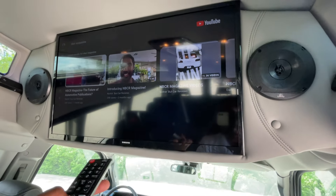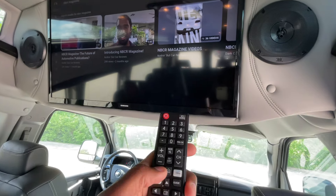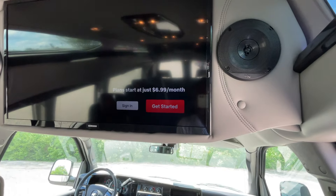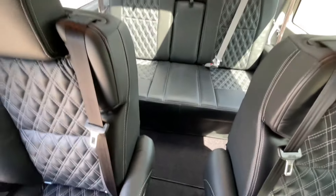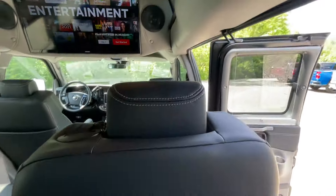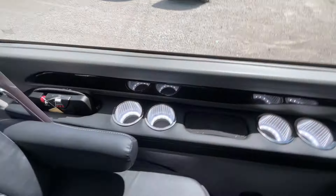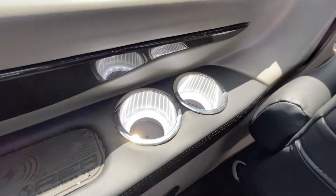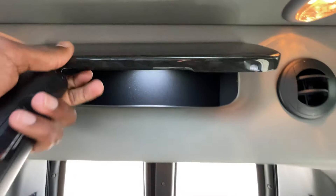I've got YouTube up now. Make sure you all check out my magazine, NBCR Magazine, at NBCRMag.com. Netflix, Prime Video, YouTube — all of that you can pull up here. I can scoot the seats back now and there's plenty of room to sit both in the captain's chairs and back here. Wireless headphones are available at every seat, USB-A ports with two on each side, illuminated cup holders, and a wireless charging pad as well.